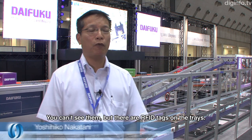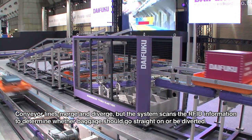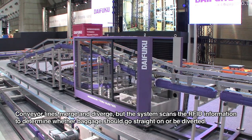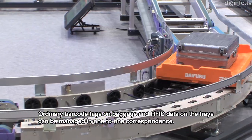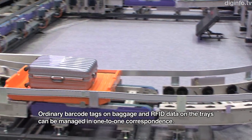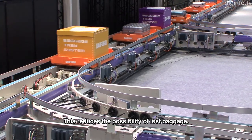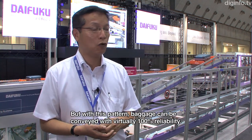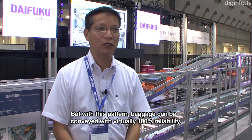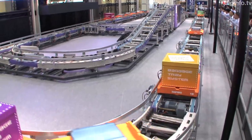I can't see it, but I put the RFID in there. I read the information on the line and read the information on the RFID from both the left and right.